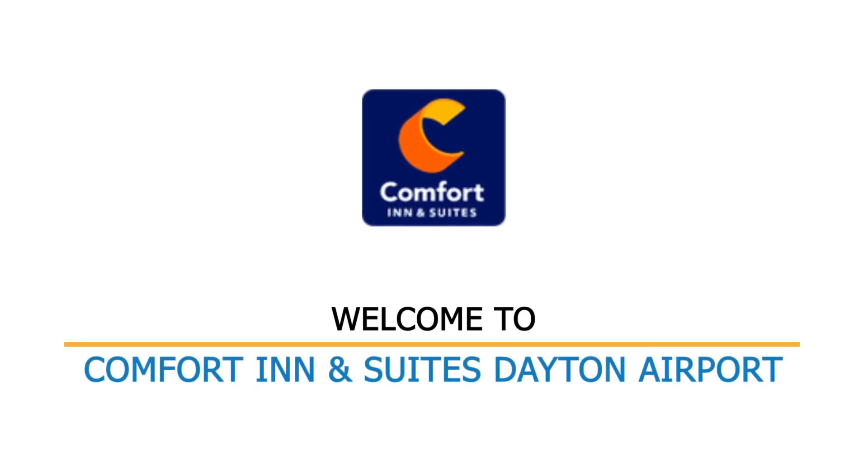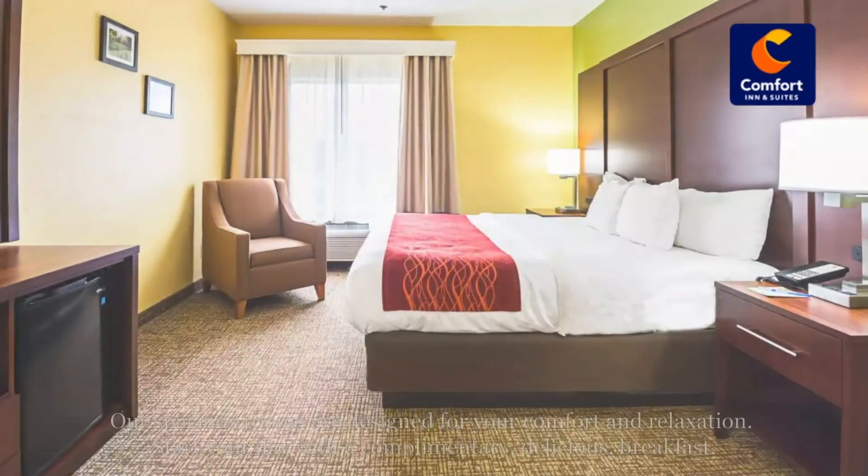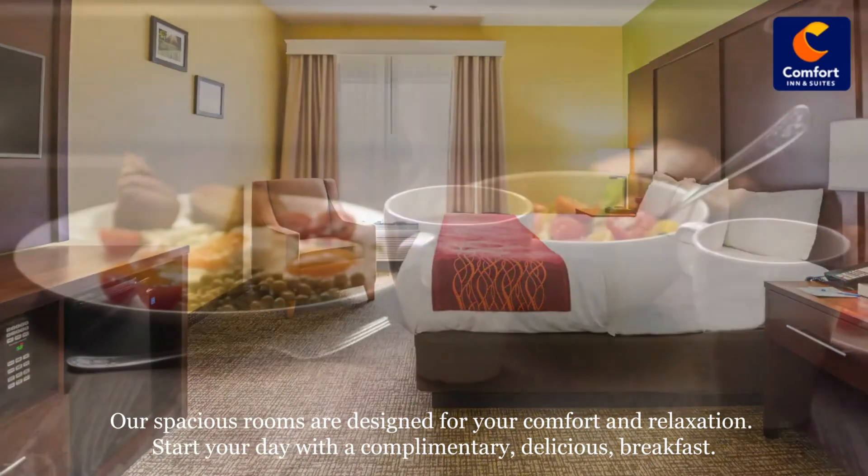Welcome to Comfort Inn & Suites near Dayton Airport, your home away from home in Dayton, Ohio. Our spacious rooms are designed for your comfort and relaxation.